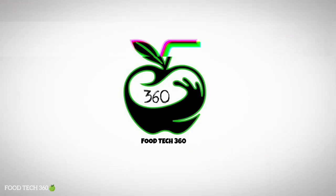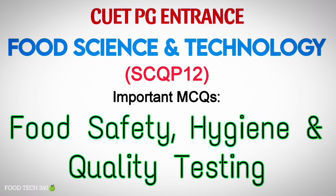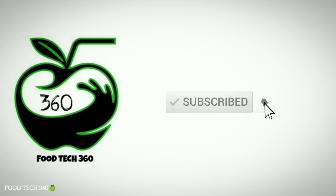Hello friends, welcome back to our channel FUTEK360. In this video, we have solved some important MCQs for COET-BG Food Science and Technology from the topic Food Safety, Hygiene and Quality Testing. So watch the video till the end. Without any further delay, let's get started.